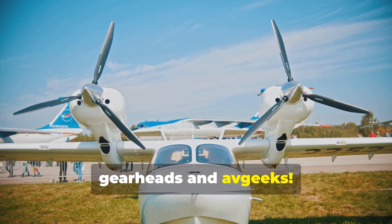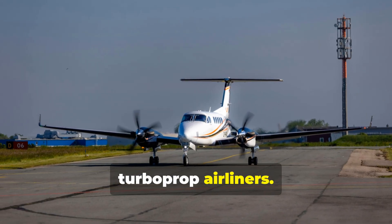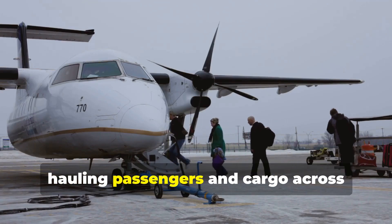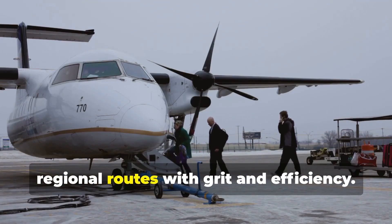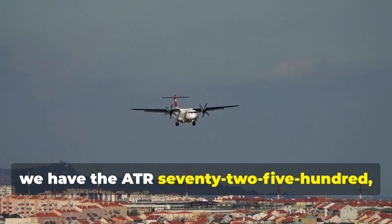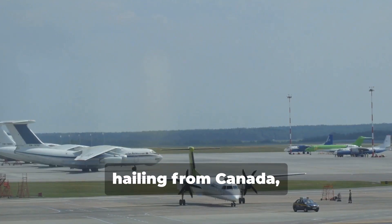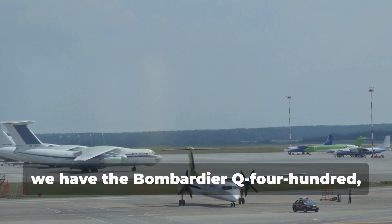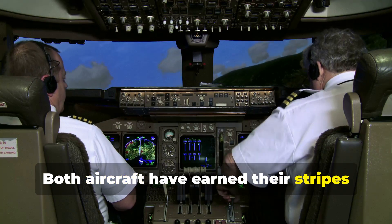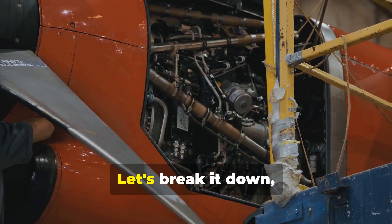Hey there gearheads and avgeeks — today we're diving into the gritty world of turboprop airliners. These workhorses might not have the glamour of a jumbo jet, but they get the job done hauling passengers and cargo across regional routes with grit and efficiency. In this corner we have the ATR 72-500, a European contender known for its rugged reliability, and in the opposite corner, hailing from Canada, we have the Bombardier Q400, a technologically advanced speedster. Both aircraft have earned their stripes in the aviation industry, but how do they stack up head to head?